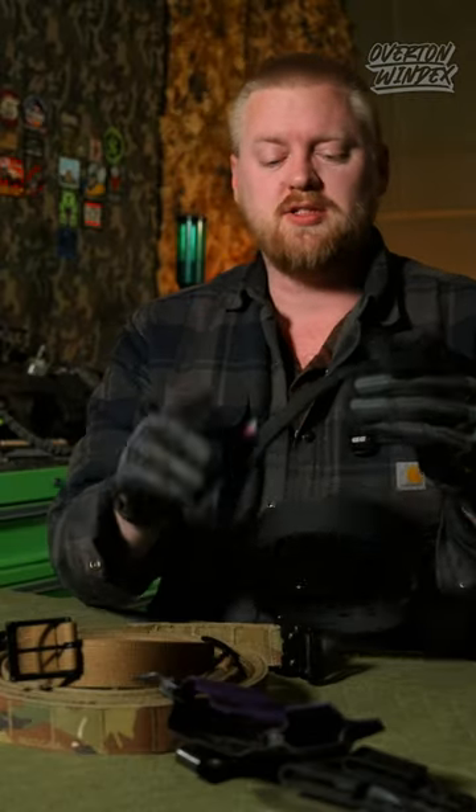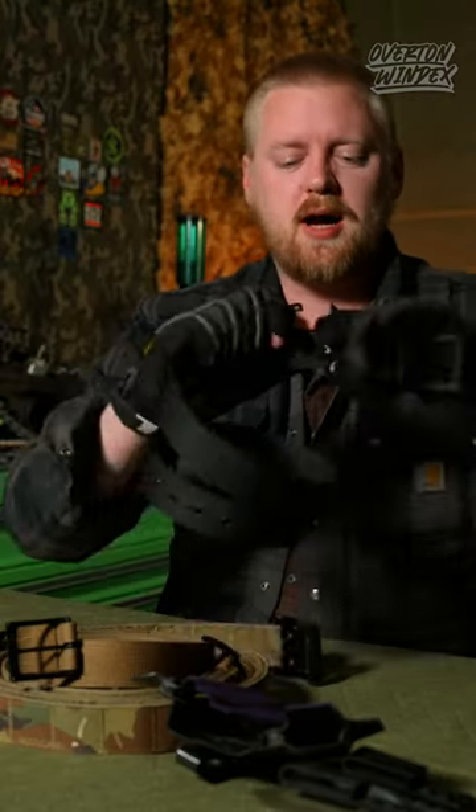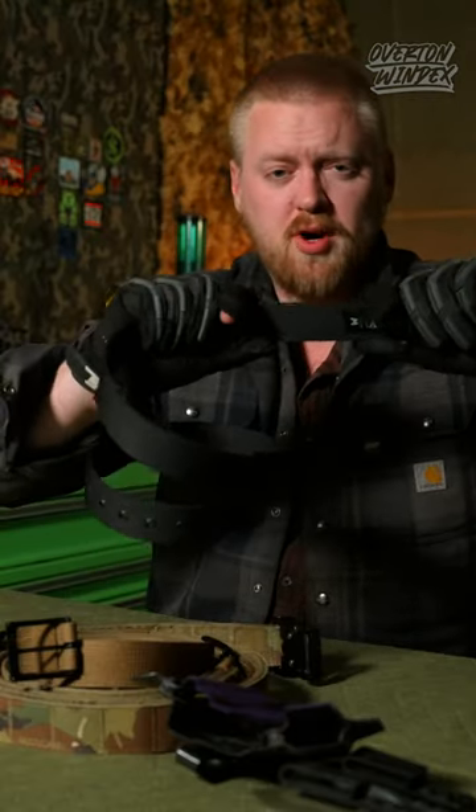Number three, the must-have. Whatever justifications you can find to ignore my advice on the other things — go through 12, 15 different belts like I did, I don't give a shit — just trying to save you time. The main feature of a gun belt is that it's stiff in this dimension: top-down stiff. You cannot compress it.